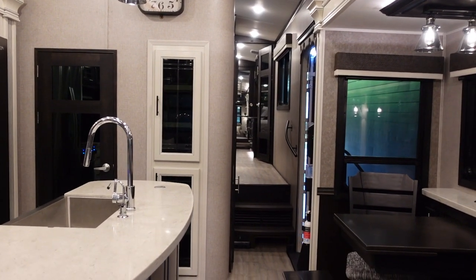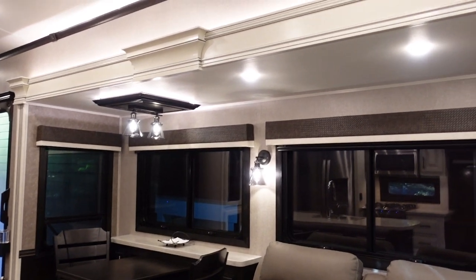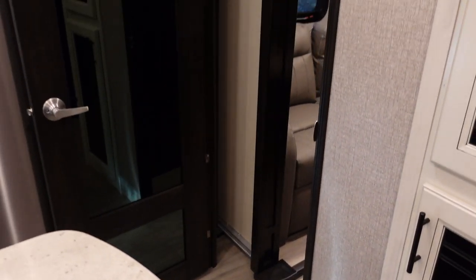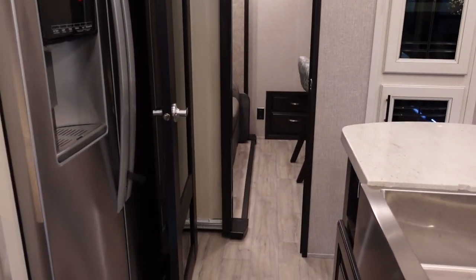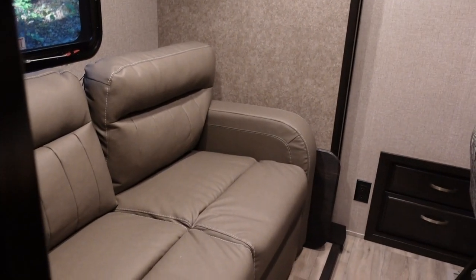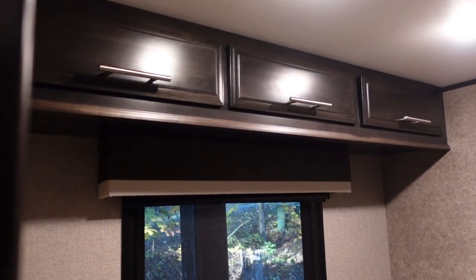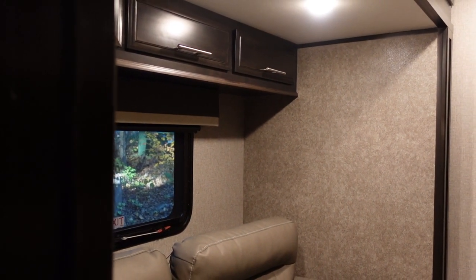Let me show you this awesome mid-bunk room that gives it its namesake — accessible directly off the kitchen through a solid closing door with opaque glass. The slide goes out another 16 inches or so, but I can't extend it fully here due to storage. In this room you get a nice love seat — a little bigger than a twin, not quite as big as a full — that folds out into a jackknife sofa. There's a big window above it and cabinet storage up above. In the North Point version, there's an actual bunk on the upper half with no storage; on the Pinnacle, they give you cabinets instead, which is more practical for us.